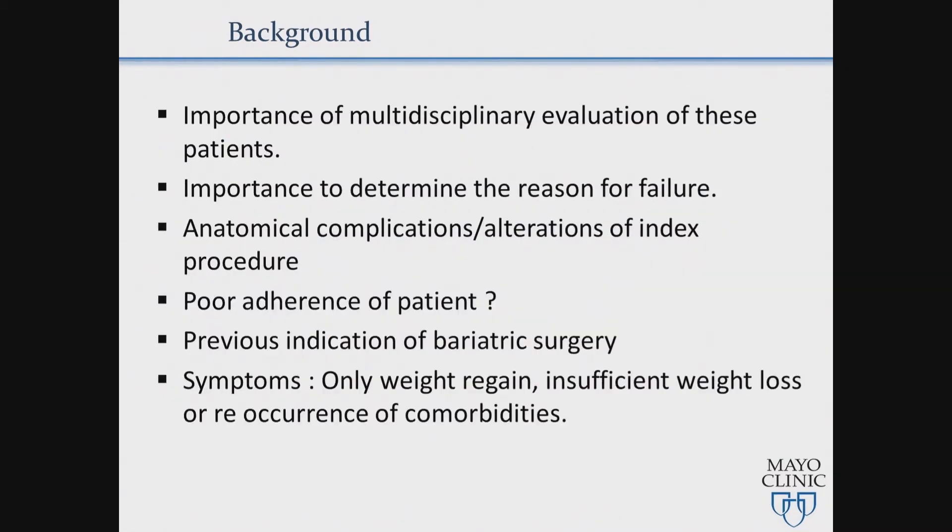It is important for these patients to undergo multidisciplinary evaluation. Reasons for failure include anatomical complications, alteration of the index procedure, poor adherence of the patient, and the previous indication for surgery. The symptoms are weight regain, insufficient weight loss, or recurrence of comorbidities.